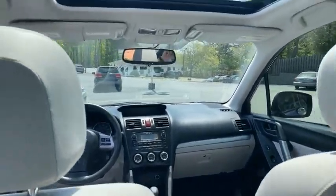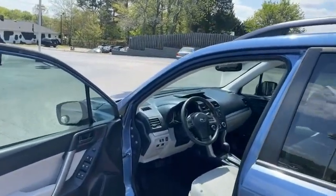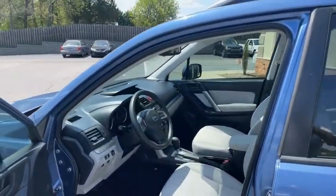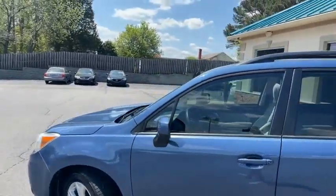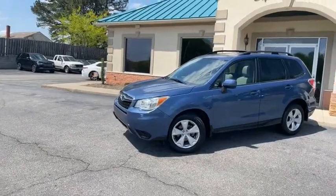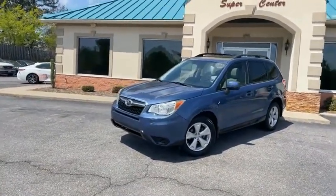888-805-8558. No rust on this car — that's what you're going to love. Above average condition, I would say. 2015 Premium Edition Subaru Forester, 888-805-8558.